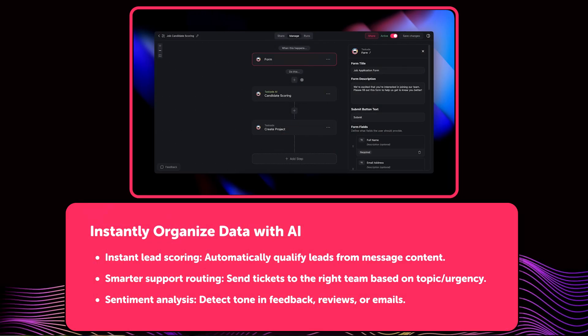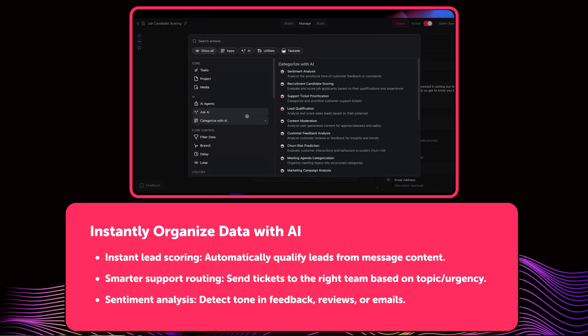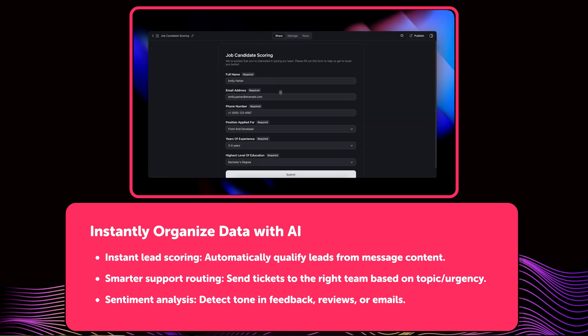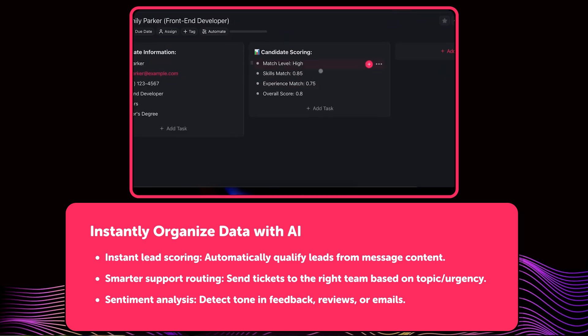Let's go over what's new in Taskade this week. First up, you can now organize data instantly with AI. The new Categorize with AI step inside Automation Flows lets you automatically sort incoming data based on topic, tone, urgency, or custom categories.